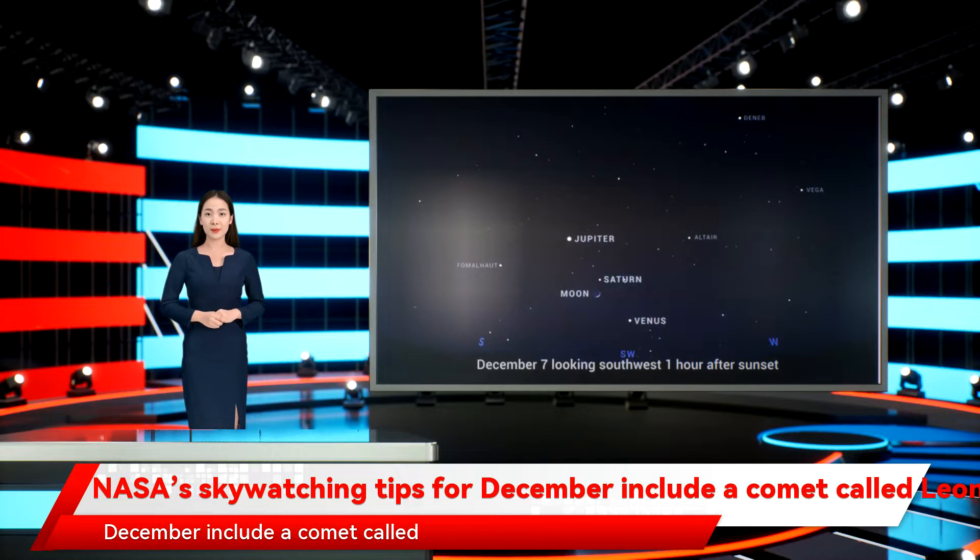NASA has released its monthly update of tips on what to look out for in the night sky in the coming week. Three things stand out for December: Venus, Comet Leonard, and the Geminid meteor shower.